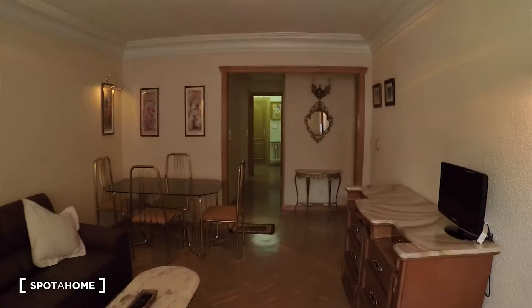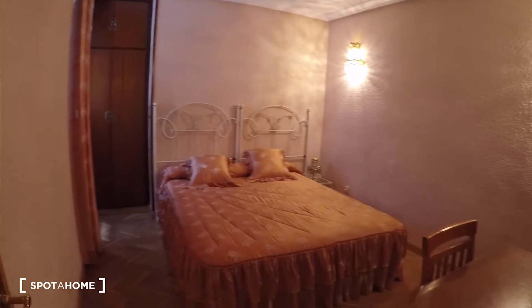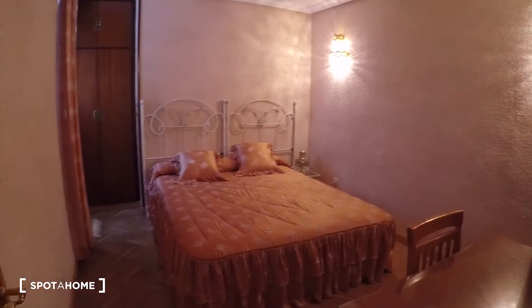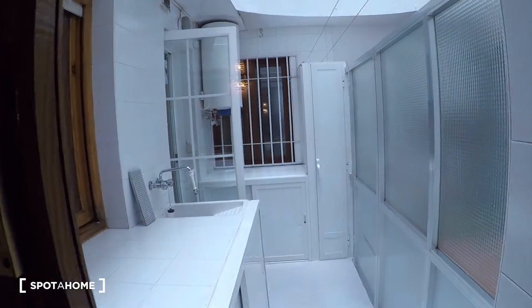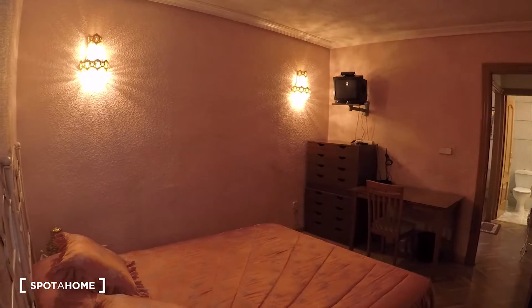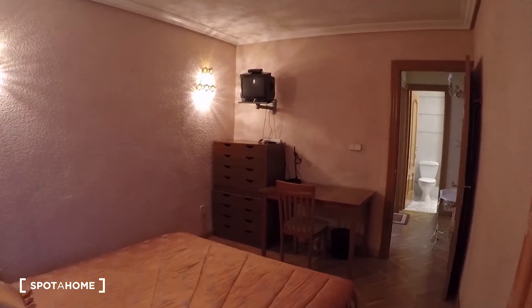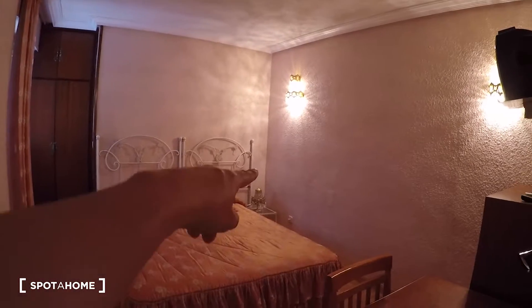Let's come back to the living room and now we will see bedroom number two. This bedroom has a double bed, and the built-in wardrobe is over there — I will open it. The view is to the same terrace as bedroom one, accessed through the kitchen. There is also a chest of drawers, a big desk, and a television. There is a bedside table there with a lamp.